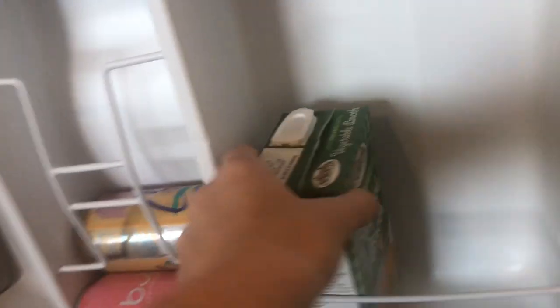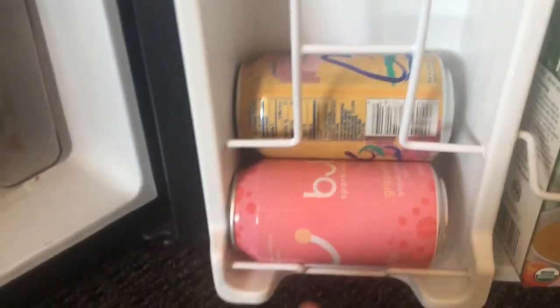And then the door — this is my roommate's stuff — there's vegetable broth, LaCroix, and bubbly.